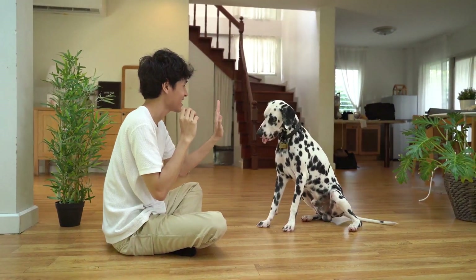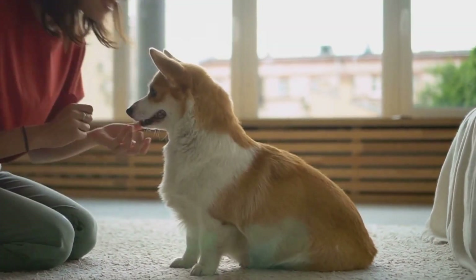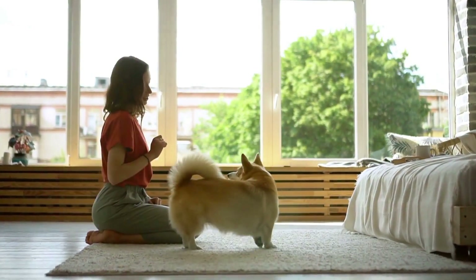Start with basic commands like sit, stay, and come. As your dog masters these, gradually introduce more complex commands and tricks. This process not only builds confidence but also strengthens your dog's trust in you.